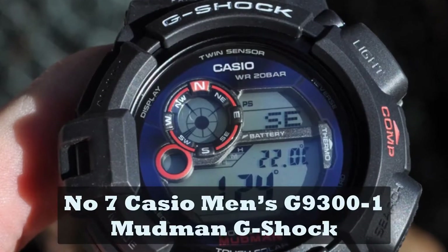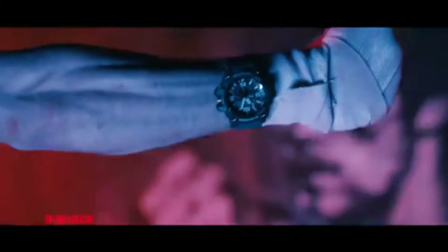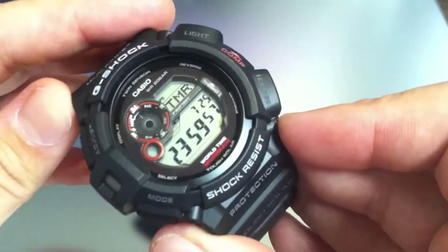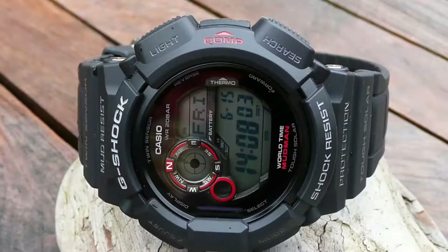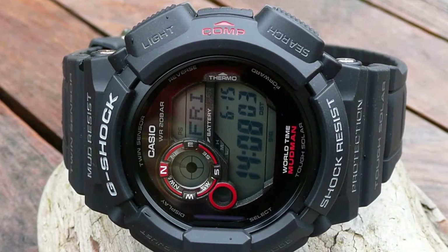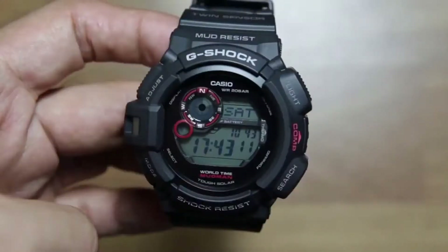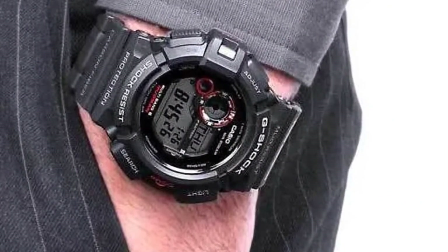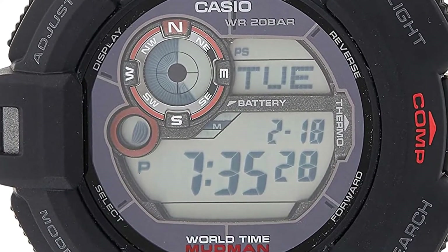Number 7: Casio Men's G9301 Mudman G-Shock. If you're interested in the functions of the Mudmaster but you're looking for something a little more thrifty, the Mudman G-Shock watch fills that niche best. The G9301 fills in most of the important features of the venerable Mudmaster for less than $150. While it sacrifices the presence of an altimeter and barometer, leaving just a compass and thermometer behind, it has some very cool features all its own. Most prominent is the moon graph that can really assist you if you find yourself out in the wild regularly. It's also a smaller G-Shock watch than most of the Mudmaster models.